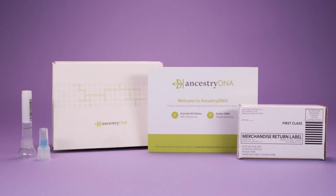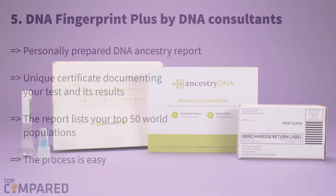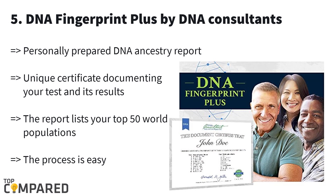We are starting from the last, and that one is DNA Fingerprint Plus. You will get a wide-ranging picture of your ancestral lines by DNA Fingerprint Plus. This test works on your whole genome DNA, and the standard locations will be inspected. DNA Fingerprint Plus will provide you with extreme specifics about your parentage.